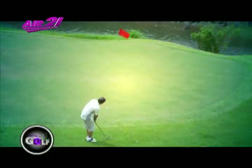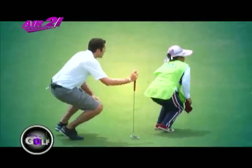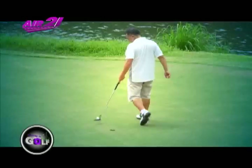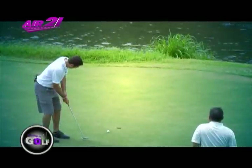With this hole being handicap one and an Arnold Palmer signature hole, it's no surprise that I scored a bogey. This is the hole where delay of play can happen — the view will leave you in an inevitable stare.